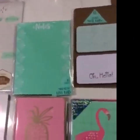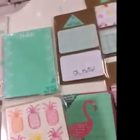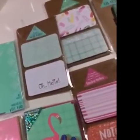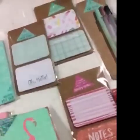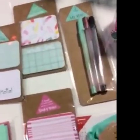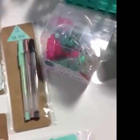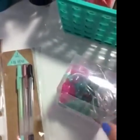A weekly memo pad, aqua notes list pad, oh hello sticky notes, pineapple spiral notepad, pineapple hello note cards, and flamingo note cards — eight in each pack. The notes and confetti sticky notes, copper black and aqua gel pens, and these battery operated lights. They were three dollars; everything else was a dollar.